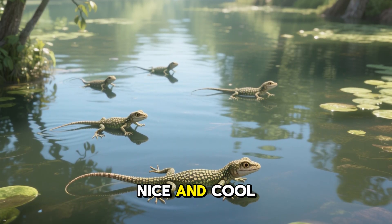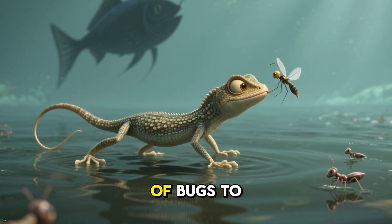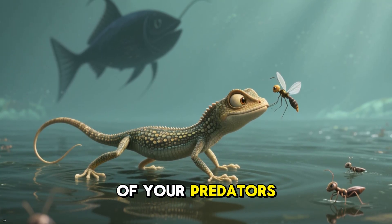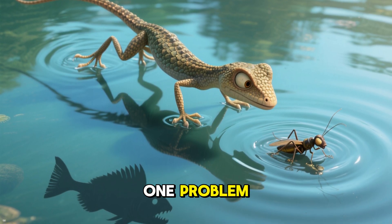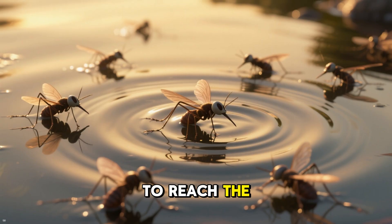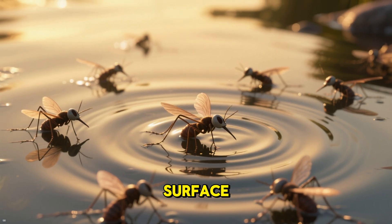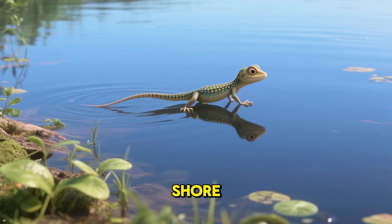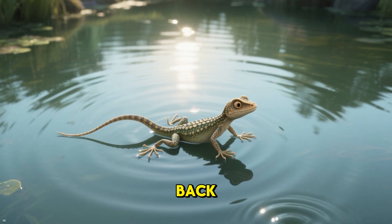Instead, they spend their time on the water's surface, which seems like it would be a good place to live. After all, it's nice and cool, there are plenty of bugs to eat, and you're safe from most of your predators. However, there is one problem: getting to those tasty bugs can be dangerous. To reach the insects that live on the water's surface, a water strider has to venture out onto the water from the safety of the shore, and once they're out there, it can be hard to get back.